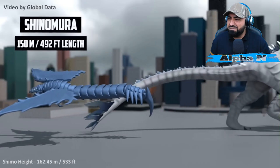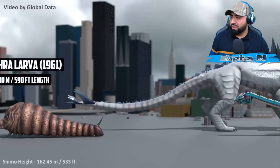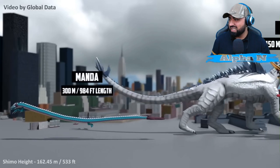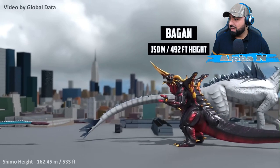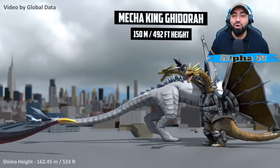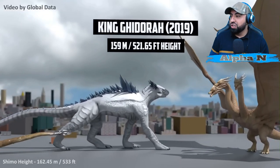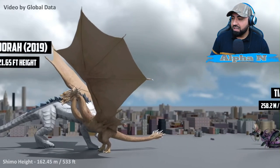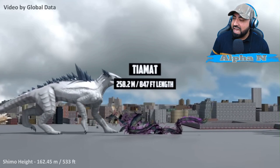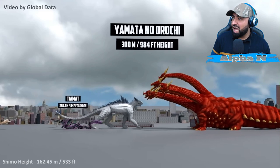Shinomura: 150 meters. Mothra Larva 1961: 180 meters. Wow, okay. Manda — come on, how often do we see Manda in anything? 300 meters. Bagan: 150 meters. Wow, I'm just so impressed. Mecha King Ghidorah — I want to see more animations of these. King Ghidorah 2019: 159 meters. Look at that wingspan — insane! Tiamat as well — RIP to you: 258.2 meters. That's extremely long.